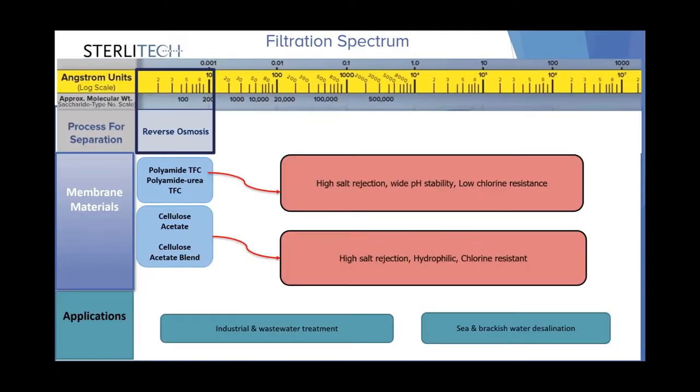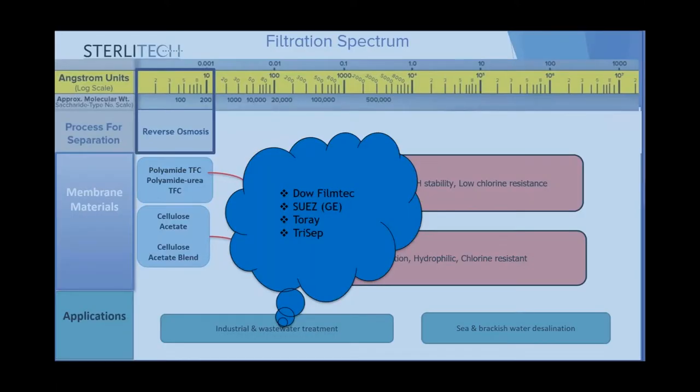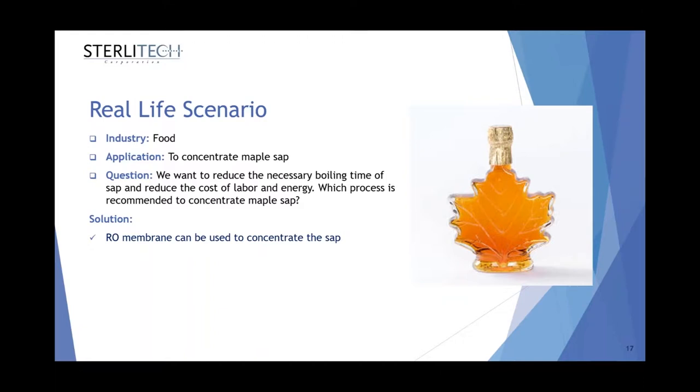For reverse osmosis membranes, the pore size is smaller than one nanometer and these membranes are technically non-porous. The common polymeric membrane materials for this application are polyamide thin film composite membranes, and cellulose acetate and cellulose acetate blend materials. These membranes all feature very high salt rejection, and we have a wide selection from various manufacturers. They are very popular for seawater desalination because they can reject monovalent ions. Another interesting application in the food industry is to concentrate maple sap, used instead of conventional heating and evaporation treatment.